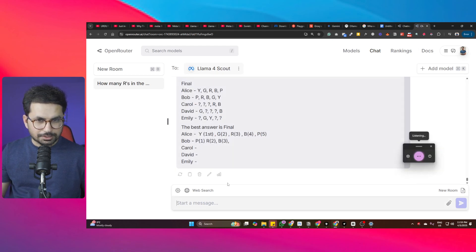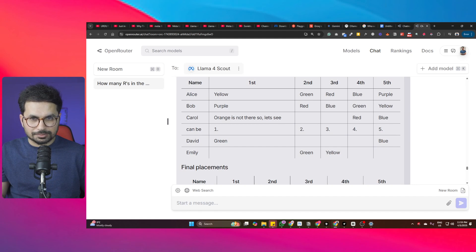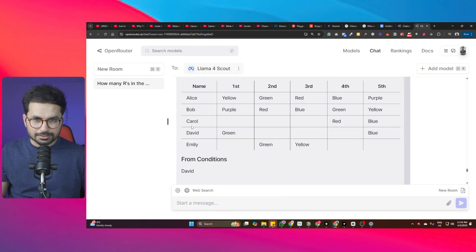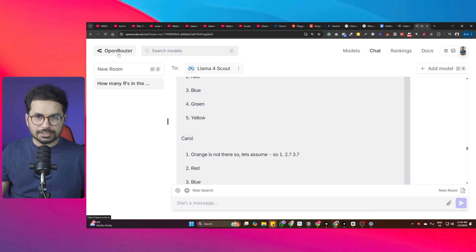After asking the model to present the results in table format, a clean table is displayed showing all five characters and their ball positions. The final placements look correct: Alice, Bob, Carol, David, and Emily each have their assigned positions. Impressively, this comparatively smaller model, Llama4 Scout, has solved the logic puzzle.